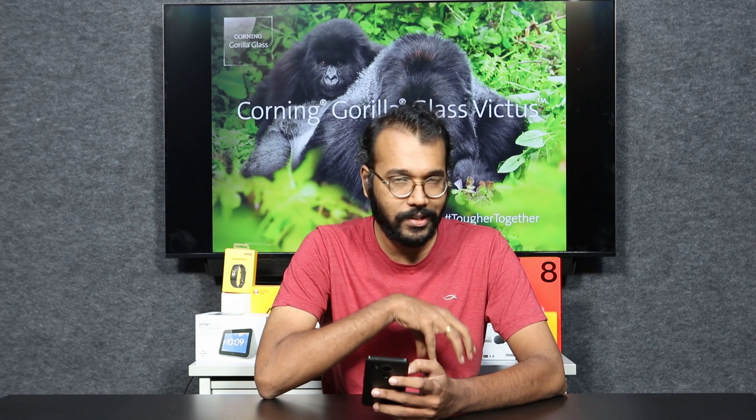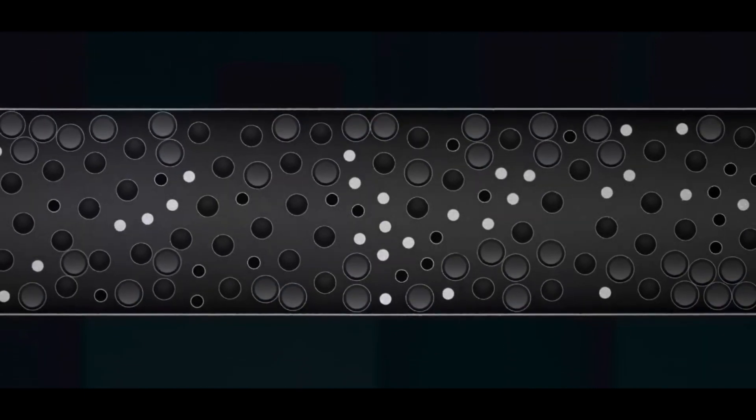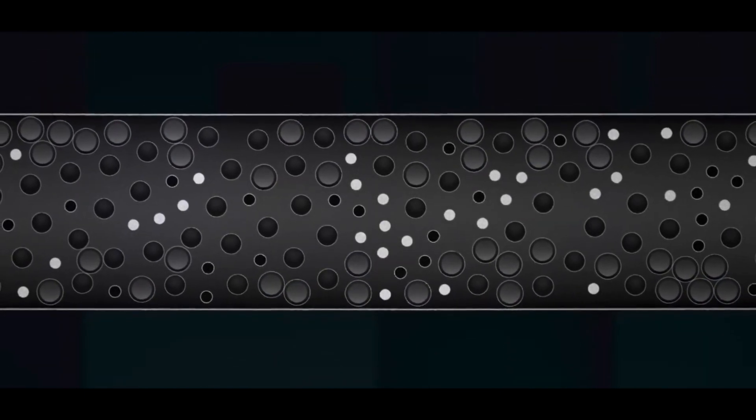So what is that starting point? It is basically chemically strengthened glass — that's pretty much what Corning Gorilla Glass is. To make the glass really tough, they use an ion exchange process. You basically immerse the glass in a molten salt solution, in which the small sodium ions already inside the glass get replaced by large potassium ions. This ion exchange process increases the compressive strength of the glass.